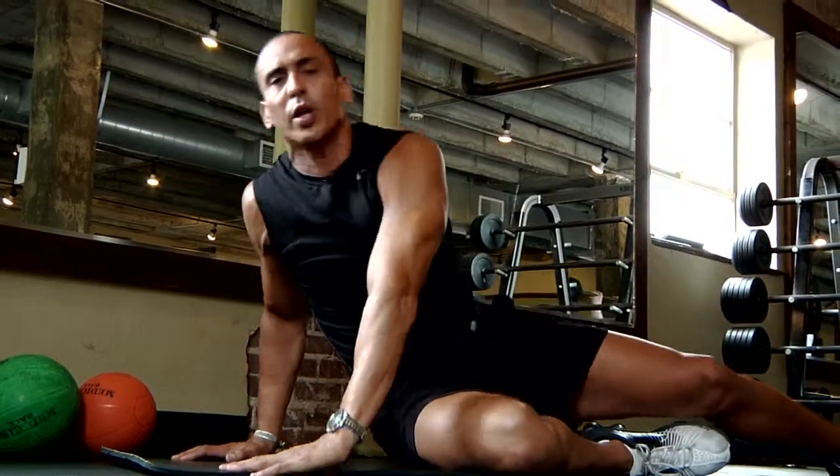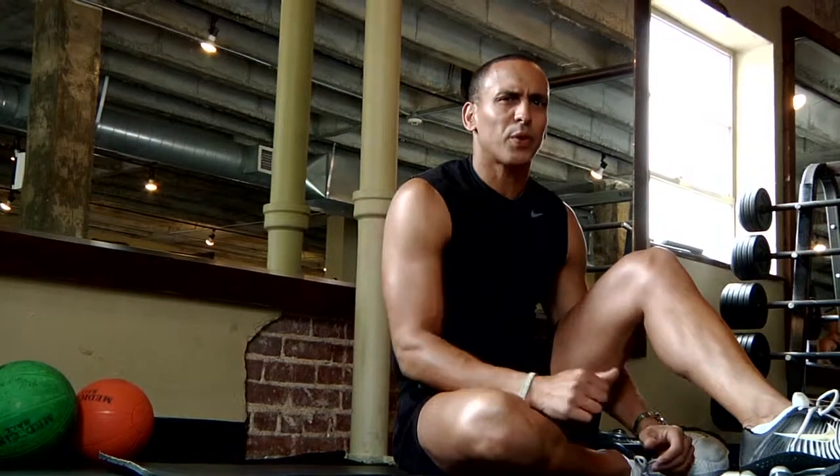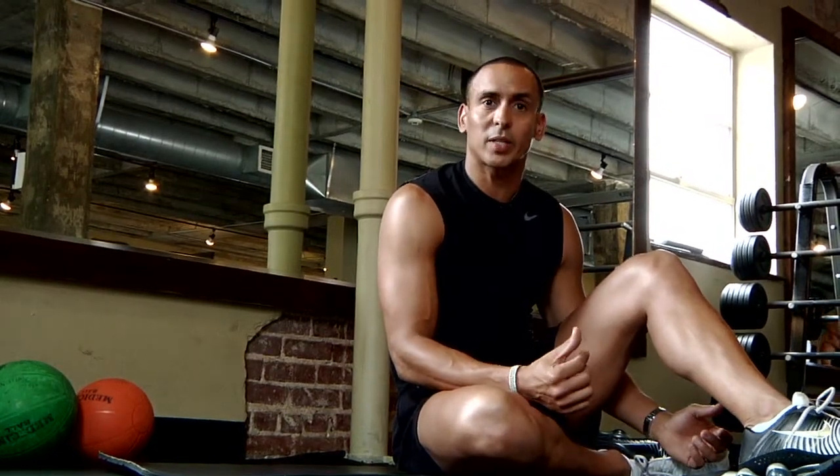Other things you can do to help with good posture is a balance of exercise. Just don't focus necessarily on the chest. If you're going to do a chest exercise, do back exercises. If you're going to do biceps, do triceps. Balance — legs, shoulders, the whole body.